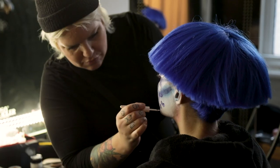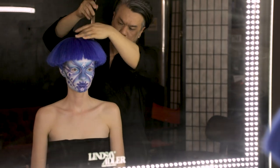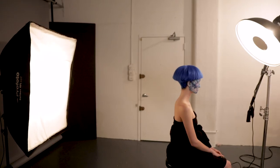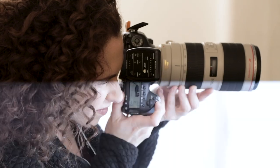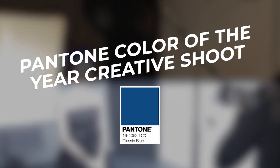Today we're going to create an avant-garde beauty look with the 2020 Pantone Color of the Year, Classic Blue. Lindsay Adler here, and I'm excited to explore this year's newest trend.